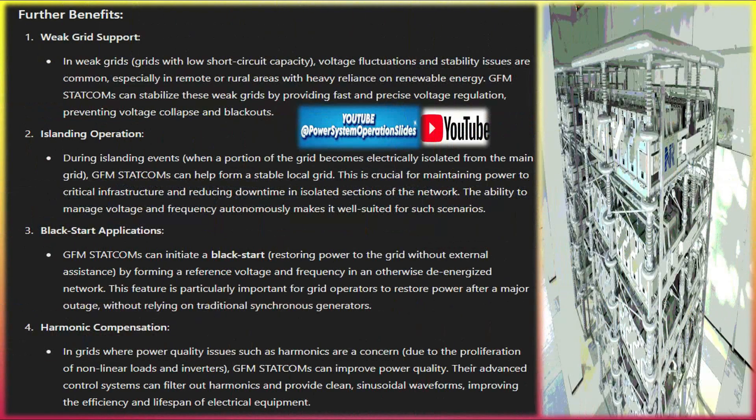Energy storage integration: some advanced GFM STATCOMs may be paired with energy storage systems like batteries to provide additional active power support during frequency deviations. This allows them to offer not only reactive power but also real power support, further enhancing grid stability.